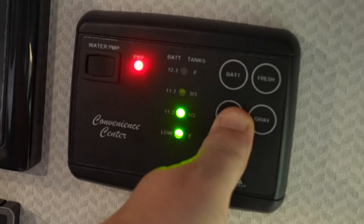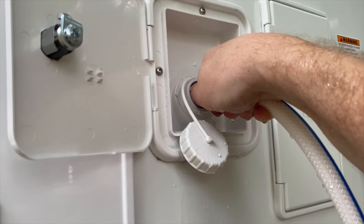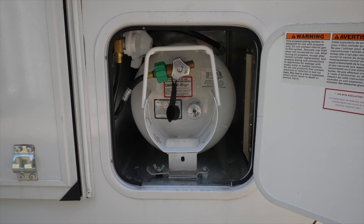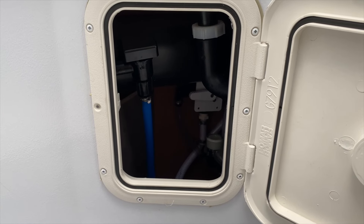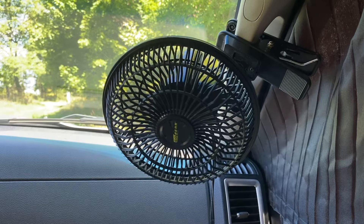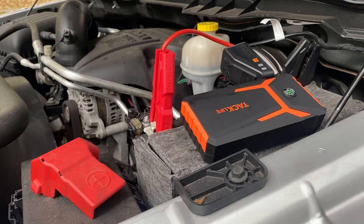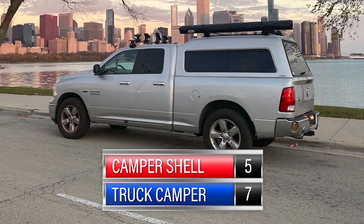With great power comes even greater responsibility. With the truck camper, we're always monitoring our various tanks — do we need to fill the fresh water tank, empty the gray and black tanks at a dump station, check propane for heat, the stove, or the refrigerator, ensure the solar batteries get enough charge in overcast weather, or winterize the pipes? With the camper shell, other than making sure the electric blankets or fan weren't draining the truck battery too much, we really didn't have to do much. This round goes to the camper shell.